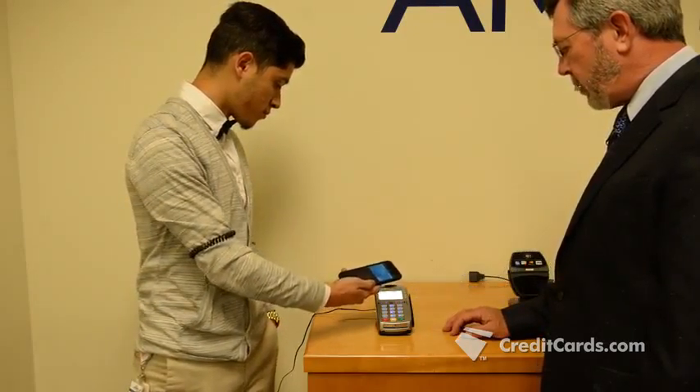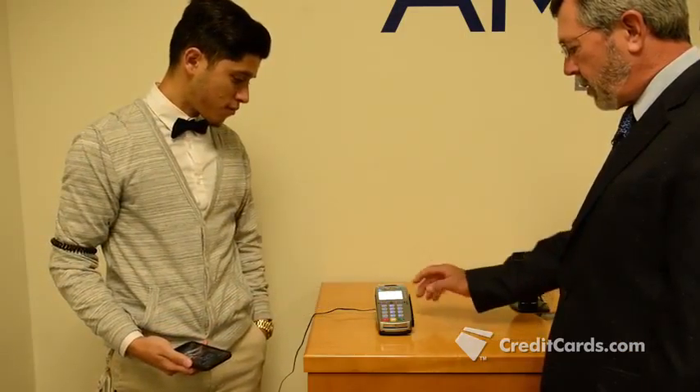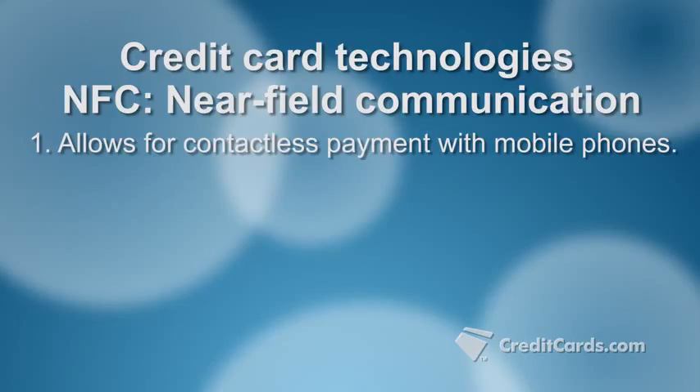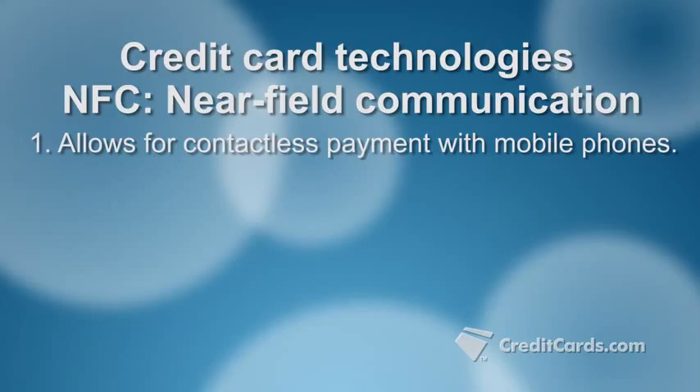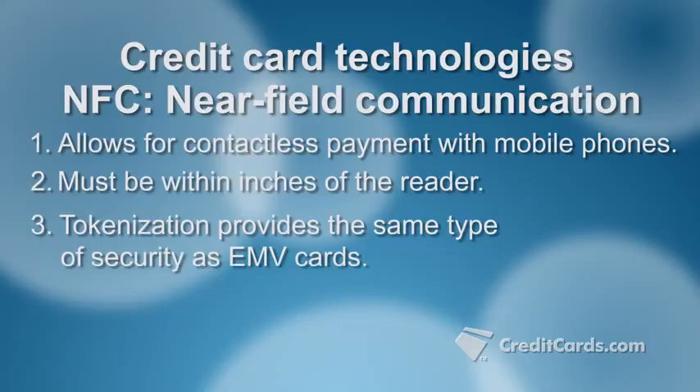Another payment option that uses tokenization: mobile wallets such as Apple Pay and Android Pay. These wallets use NFC, or near-field communication technology, to allow you to pay by holding your phone within inches of the reader. NFC uses radio waves to transmit information at a short range. Tokenization means you get the same fraud protection as EMV, but without having to insert or swipe a card.